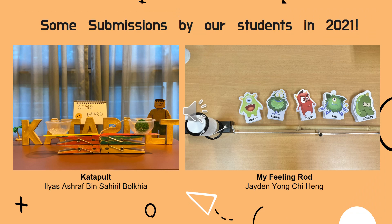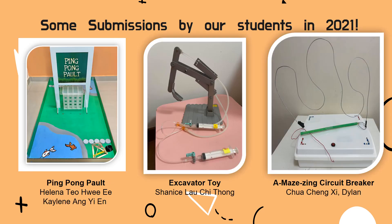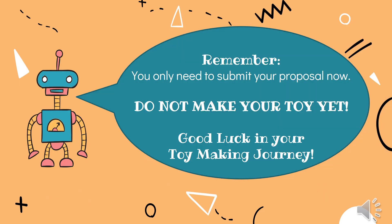Here are some of the submissions by our students in 2021. Remember, you only need to submit your proposal now. Do not make your toy yet! Good luck in your toy making journey!